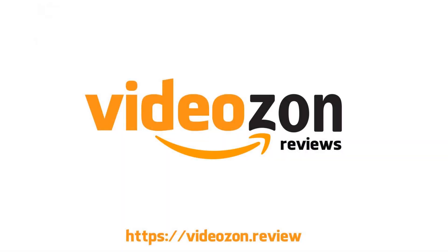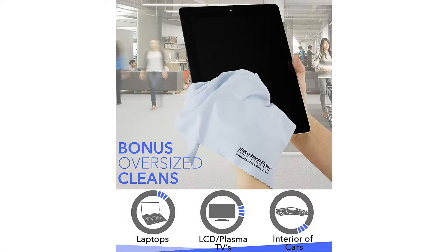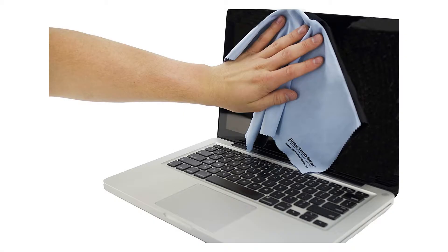Make sure this fits by entering your model number. On sale 40% off — safe and effective premium quality ultra-fine microfiber cleaning cloths won't scratch your device screens, leave streaks or marks, and are a safe and effective way to clean your delicate surfaces, leaving them crystal clear. These make great cool gifts for family, friends, and co-workers.